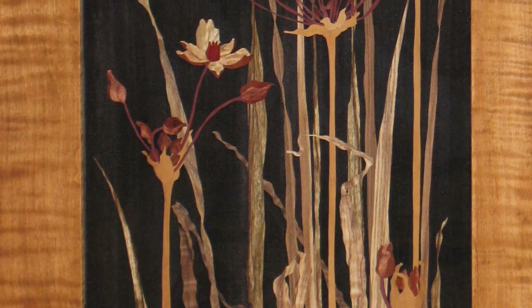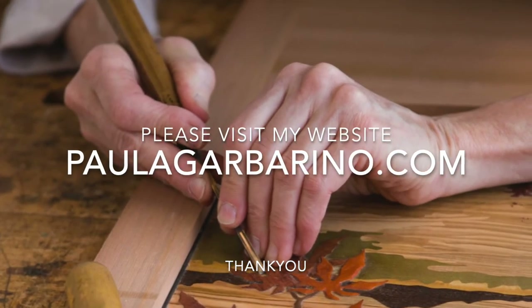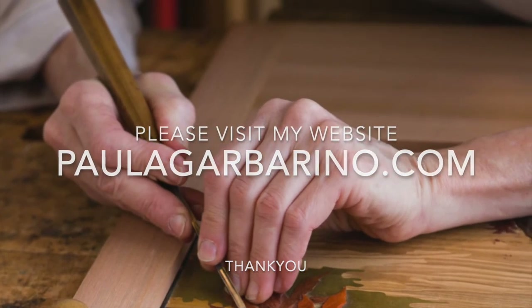Please check out more of my work at paulagarbarino.com. Thanks for the visit.